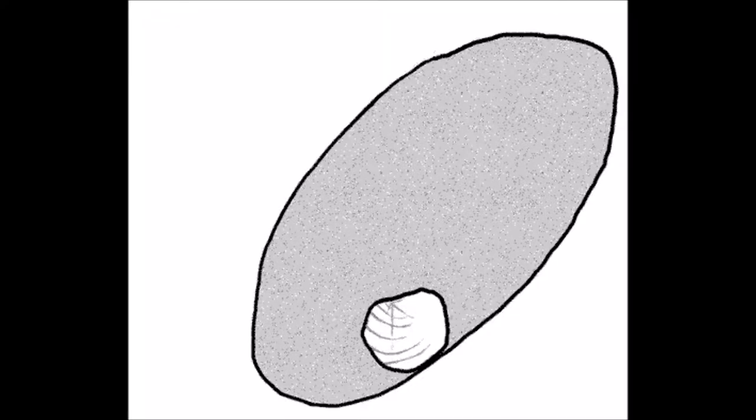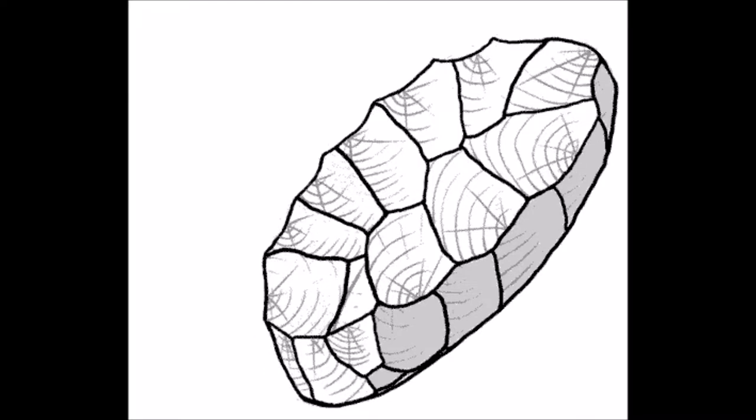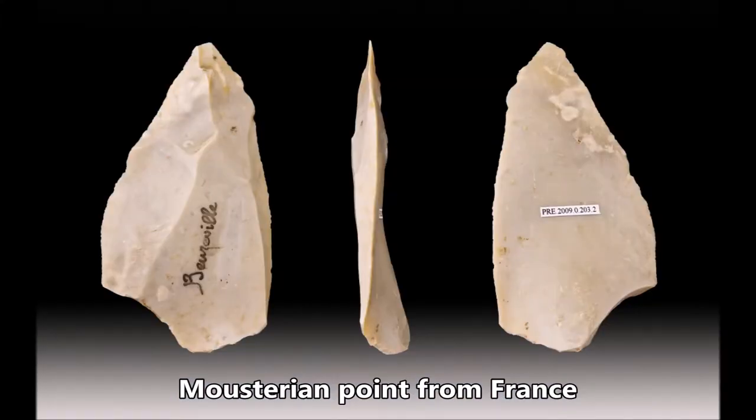200,000 years ago the Neanderthals came onto the scene — a physically powerful, cold-adapted subspecies of human whose range extended from Spain in the west to Kazakhstan in the east, and as far south as the Sinai. Their tools were made using the Levallois technique, which allows greater control of the size and shape of the resulting flake. The core would be formed and shaped carefully, and then the desired flake struck off, creating what's called a tortoise core — with multiple flake scars on one face and a single large flake scar on the other. These tools are called Mousterian tools, and were normally made from flint.